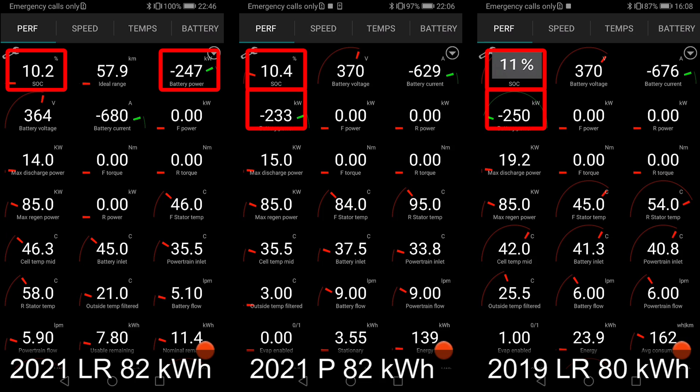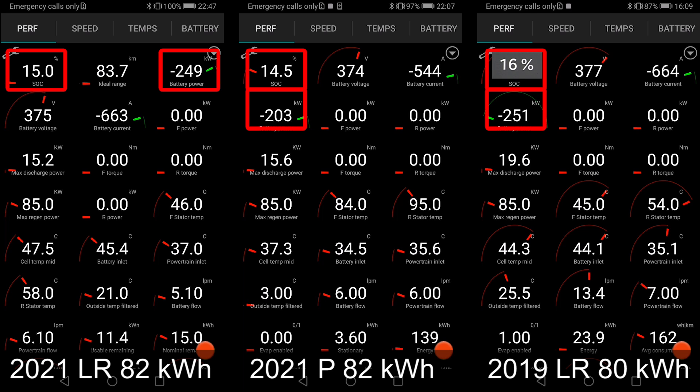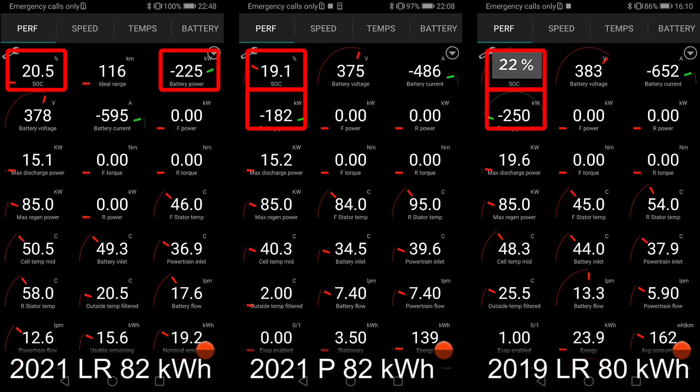Right when we start, all the cars hit 250 kilowatts except for the middle one. I'm not sure why — it could be that the battery wasn't hot enough. The left and right cars are at 44, 45, 48 degrees Celsius, whereas the middle one is only at 38 degrees. That could be why it doesn't hit 250 kilowatts, and also why the middle one is throttling early — already down to 180 kilowatts while the others are staying higher.